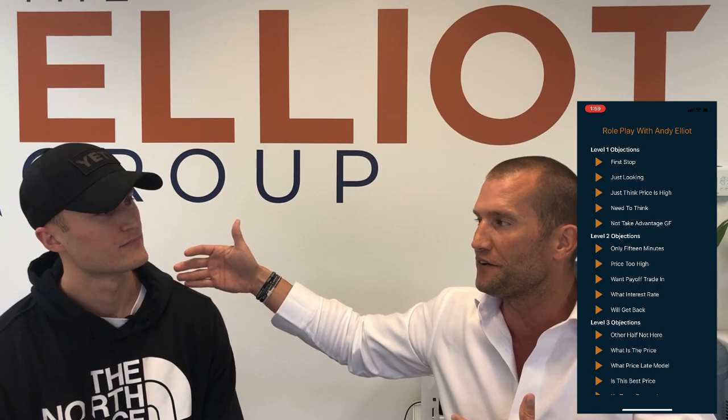I'm the one who created it. I created 150 closes in this role play app. It's where you can role play with me night and day, anytime, anyplace, anywhere. It's me speaking to you and I have the objections and how to overcome them on the back side. So you respond, which is what Matt's about to do.